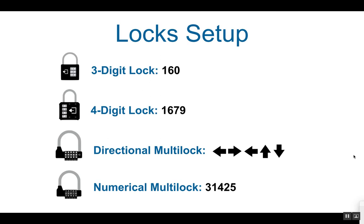To set up the locks: set the 3-digit lock to 1-6-0. Set the 4-digit lock to 1-6-7-9. The directional multi-lock should be set to left, right, left, up, down. The last multi-lock should be a numerical multi-lock set to the code 3-1-4-2-5.